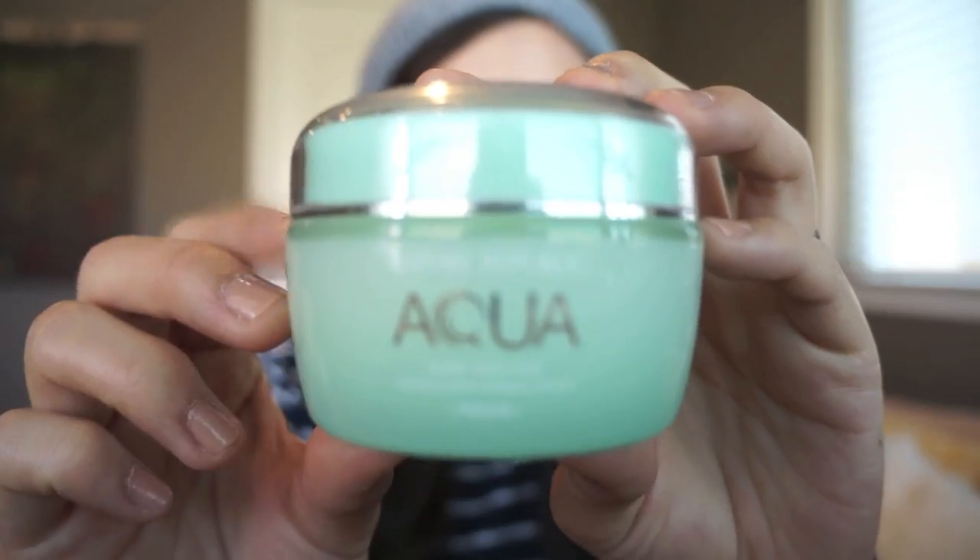Hey everyone, this is Jane from Plain Jane Makeup and let's talk about my October favorites. The first item I wanted to talk to you guys about is this Nature Republic Aqua Super Aqua Max Combination Watery Cream.